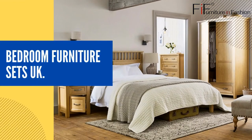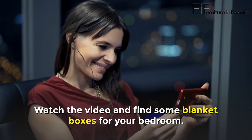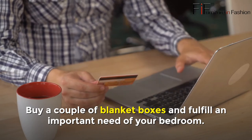Blanket Box UK. Want a nice blanket box? Watch the video and find some blanket boxes for your bedroom. Buy a couple of blanket boxes and fulfill an important storage need in your bedroom.